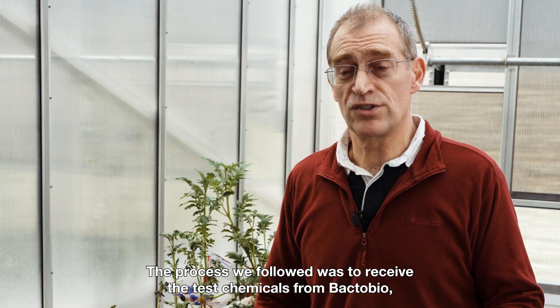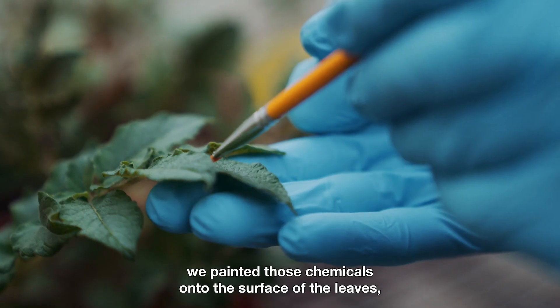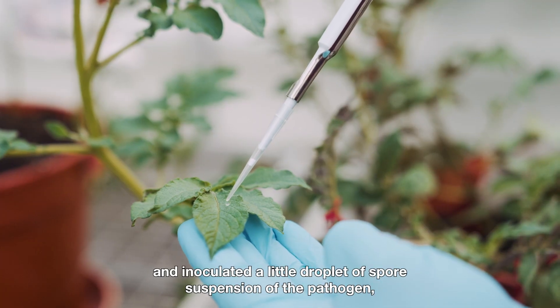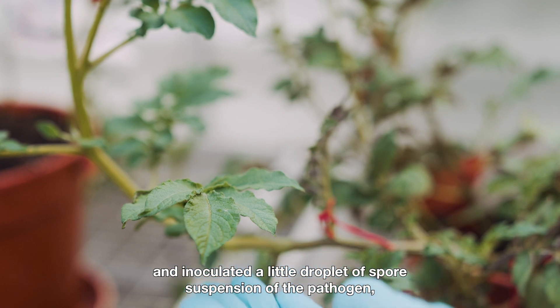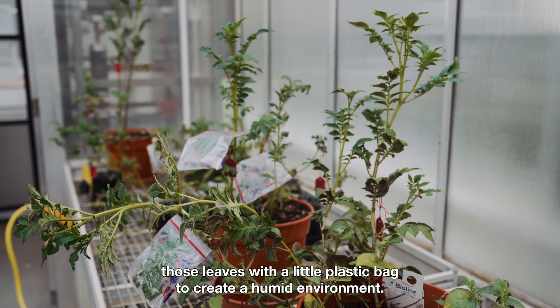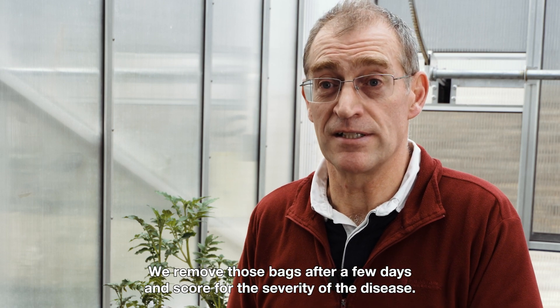The process we followed was to receive the test chemicals from BacterBio. We painted those chemicals onto the surface of the leaves, let that dry and then came back an hour later and inoculated a little droplet of spore suspension of the pathogen onto the leaves, and immediately bagged those leaves with a little plastic bag to create a humid environment.